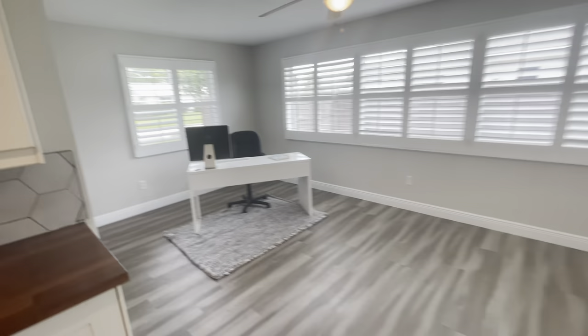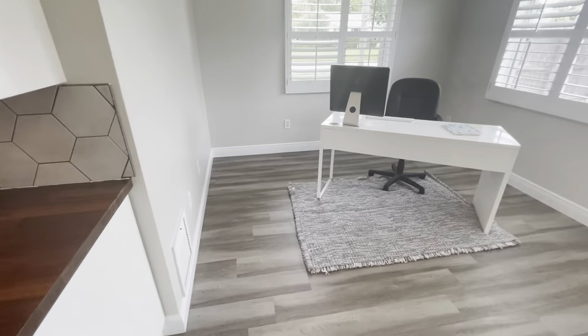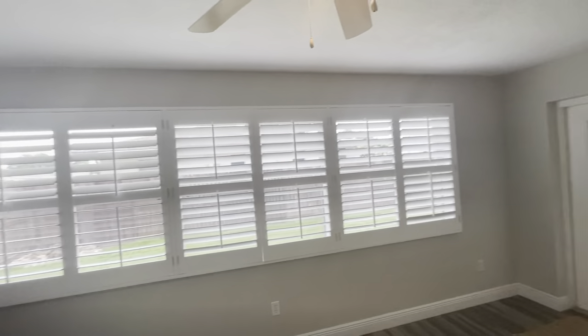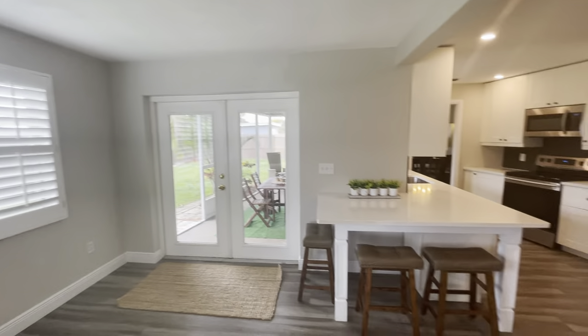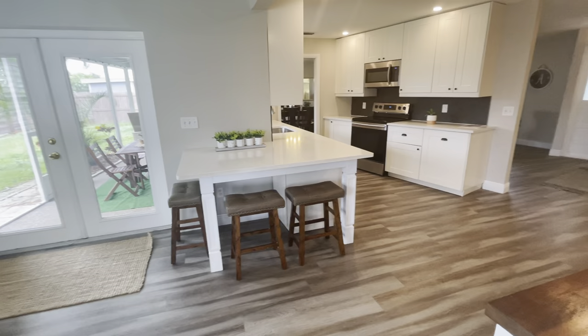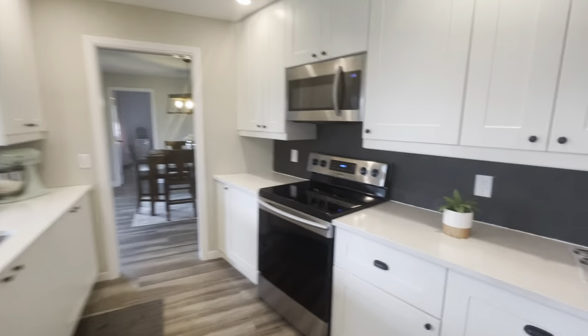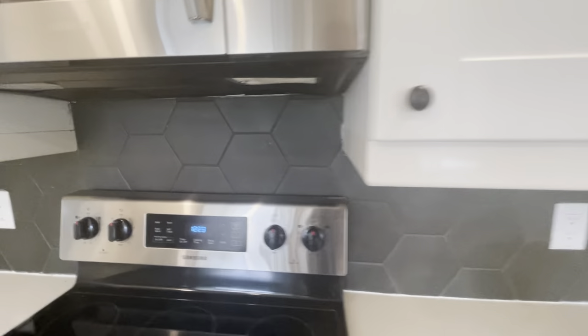There's another space over here that they've set up as an office, with plantation shutters. Cute little backsplash as well.